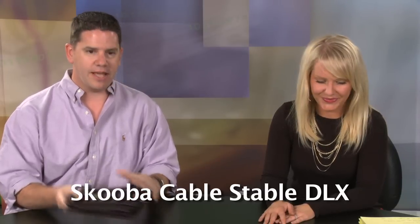Now I really like this other product from Scuba — it's called the Scuba Cable Stable DLX. When I travel, here's the biggest problem I have: I have so many little chargers — USB cords, power supplies, wall warts, a three-in-one plug thing for the wall. They all end up in one bag in my bag, and it's a tangled mess like a Christmas light situation. So this is the Cable Stable, which basically comes with a bunch of pockets and elastic straps.